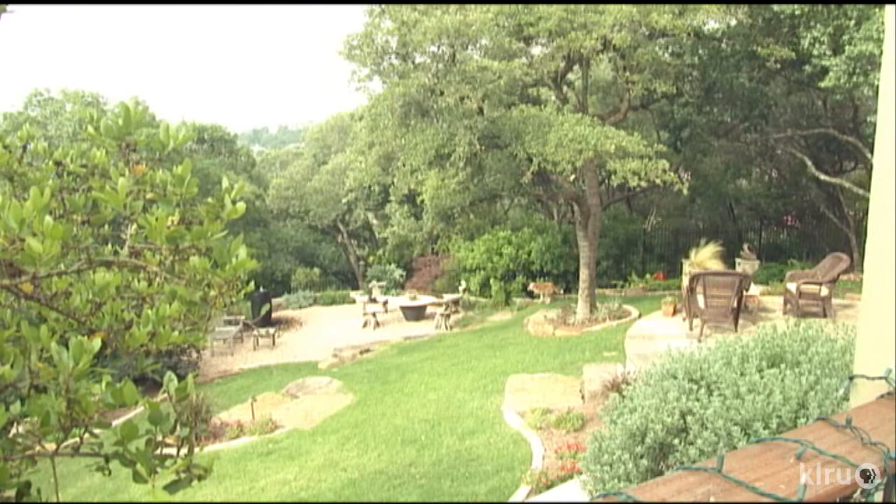Recreating her own front yard was one of her challenges. This was a steep slope that dropped all the way down, and it was just St. Augustine with a few oak trees. In 2006, she leveled a space to build a patio near the house where prevailing southeast winds in the trees make it pleasant even in summer.